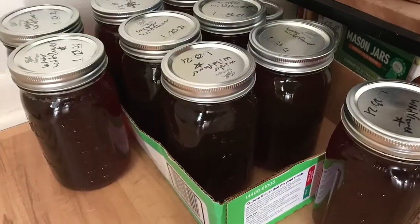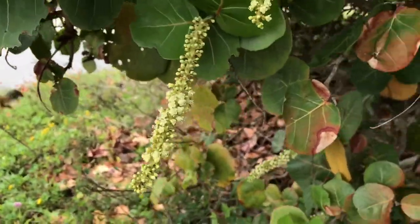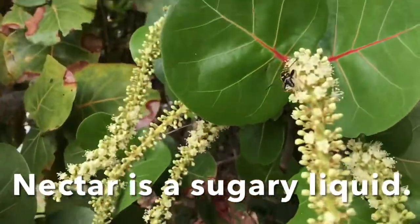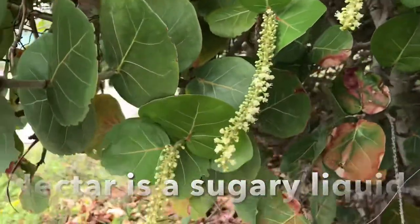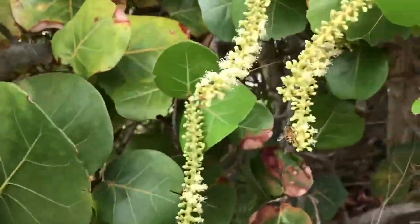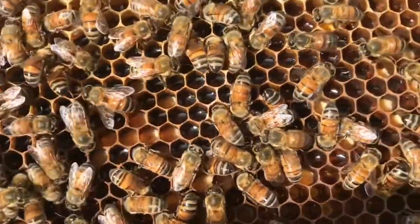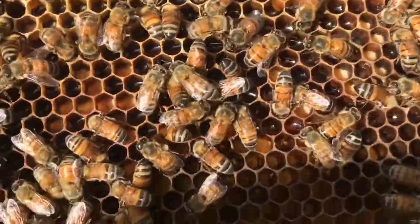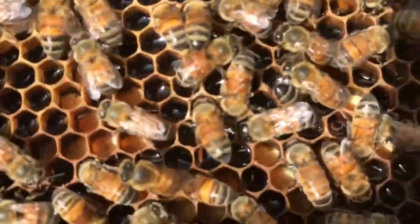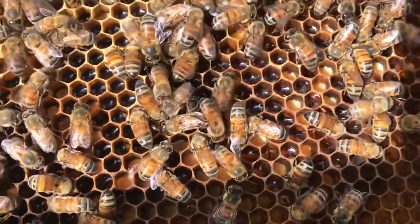That sweet, delicious substance we call honey is derived from flowering plants' nectar. That nectar is produced by the flowers to attract pollinators and other mutually beneficial animals to the flowers. The bees will collect that nectar from these flowers and bring it back to their hives. They'll pass it off to other bees, where that nectar will mix in the bee gut and add enzymes and other substances, and those bees will put the regurgitated nectar back into these cells.